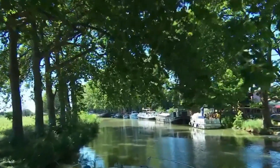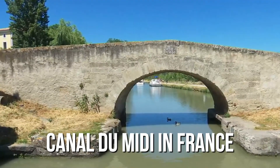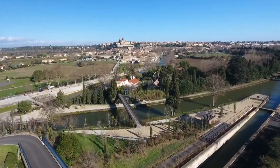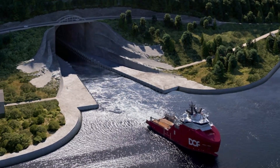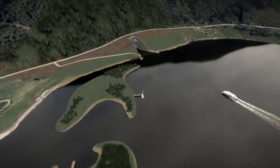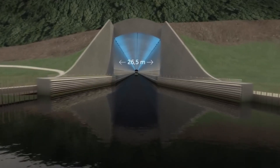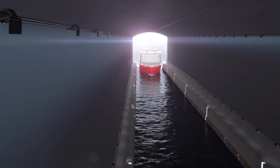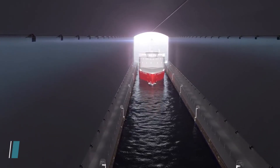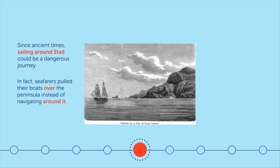We've built tunnels for boats before, like the one on the Canal du Midi in France, but the Norway project is on a whole different level. Unlike the small tourist boats that navigate the Canal du Midi, this tunnel is designed to accommodate much larger vessels, including cruise ships. The tunnel measures 37 meters high, 26.5 meters wide, and 12 meters deep, capable of handling ships weighing up to 16,000 tons.